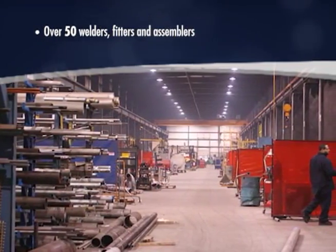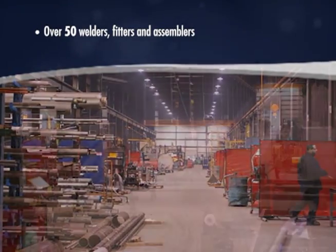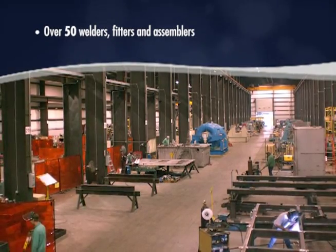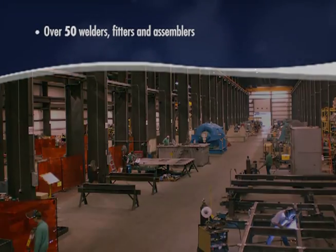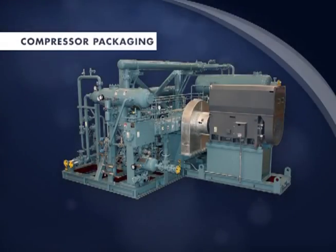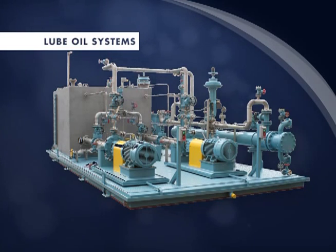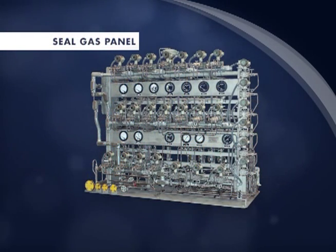We employ over 50 welders, fitters and assemblers, allowing us to design and manufacture skids to specifications with minimal limitations. At COBE, we offer complete engineering, design and manufacturing of compressor packages, lube oil systems, gas seal systems and other equipment for the petrochemical, power generation and air separation industries.